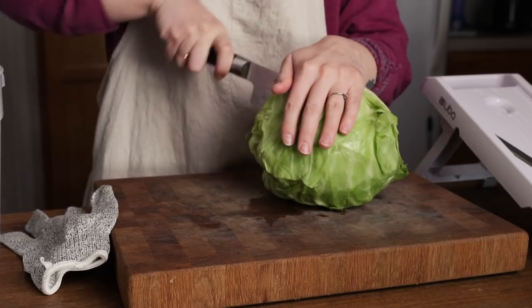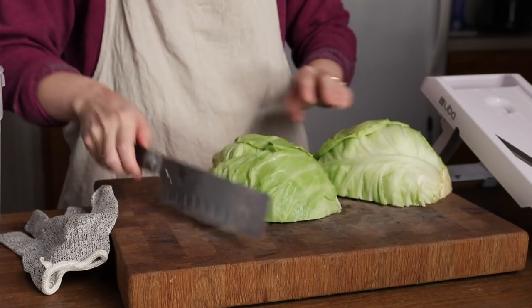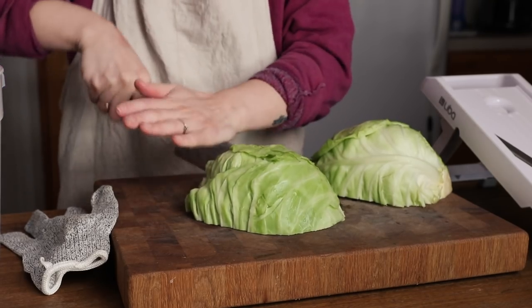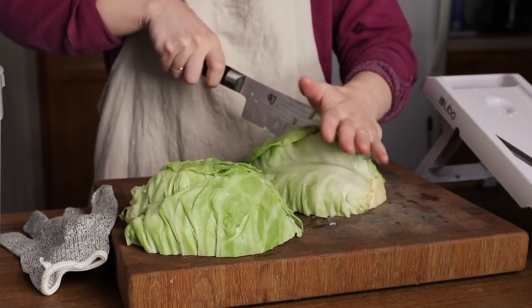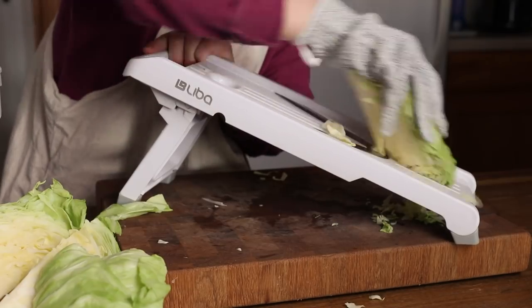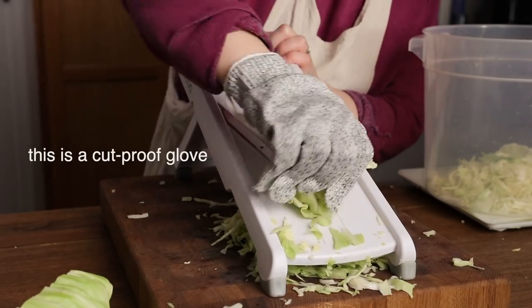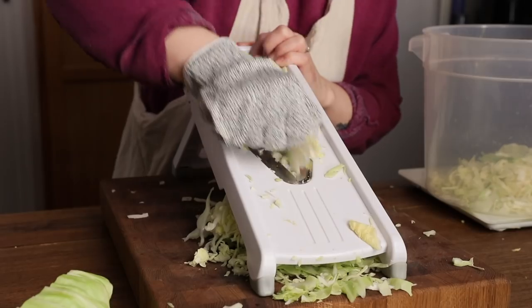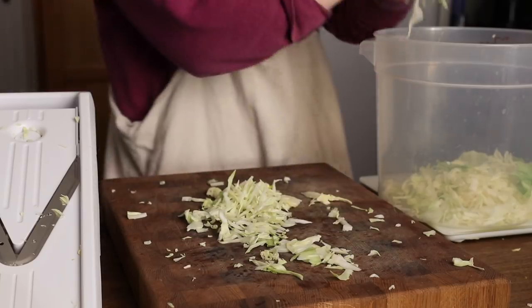A little bit later I started a new batch of sauerkraut. This and kimchi are absolute staples in my house — I like to eat some kind of fermented vegetable every day so we go through it really quickly. It may seem a little intimidating to ferment your own veggies but sauerkraut is actually really easy. You just need to cut up a green cabbage and thinly slice it by hand, with a cheese grater, a food processor with the slicing disk, or in my case a mandolin just to speed up the process.